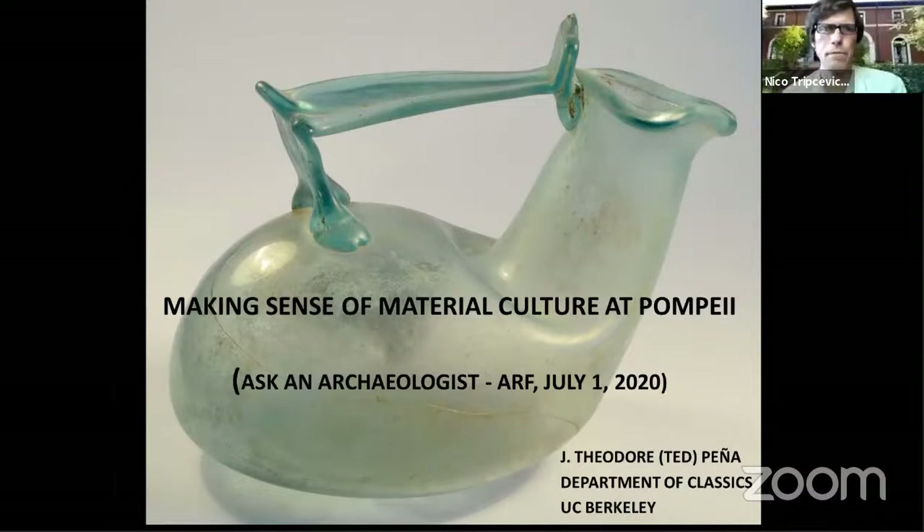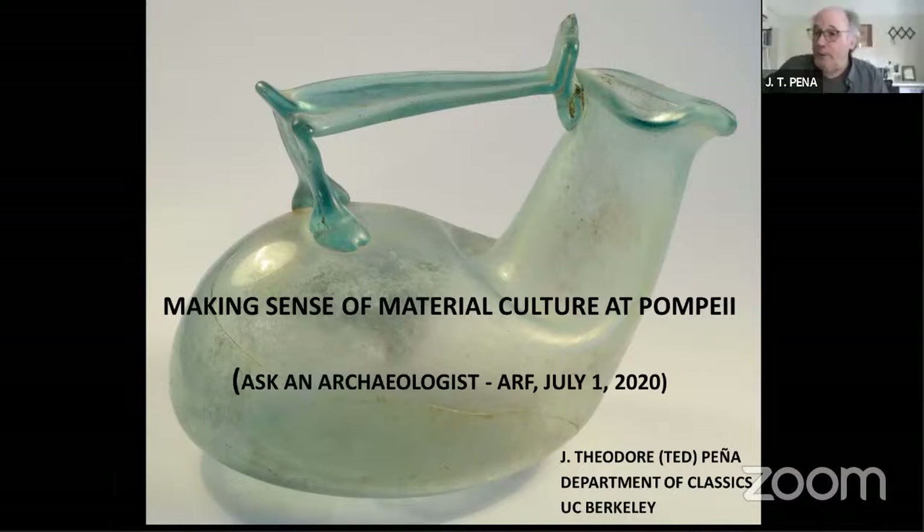I've heard of people using 3D laser scanners — rather than casting, they scan the casts and 3D print replicas. If you could introduce a scanner into a void, you could scan the inside directly. Dentists and medical professionals have techniques for doing that, but it's pretty big-budget stuff compared to our very modest archaeological budgets.